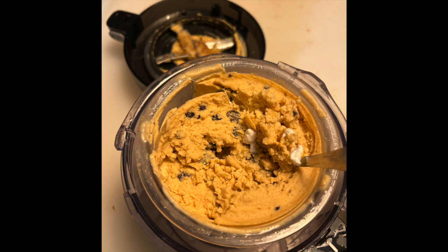This Ninja Creamy is totally, totally worth the hype — especially if you are keto, pre-diabetic, really watching the sugar, or if you just like a sorbet of strawberries with a little cream or coconut milk. You can do a million things with this.